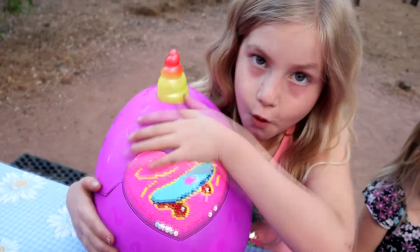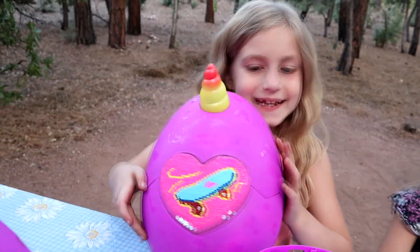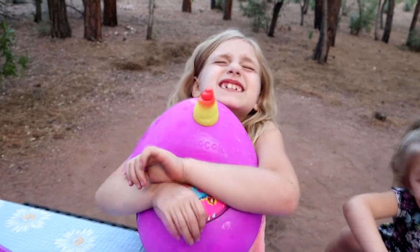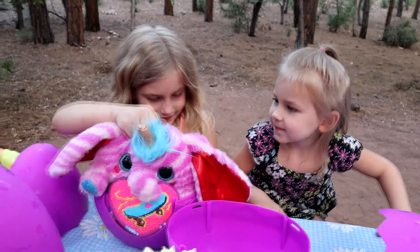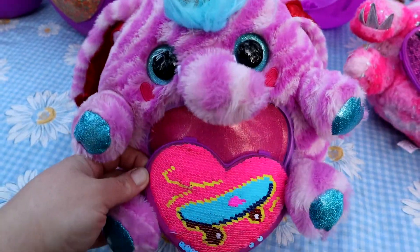A skateboard — I know who it is. The elephant! It's the elephant! Yay! This is Emmy the elephant.